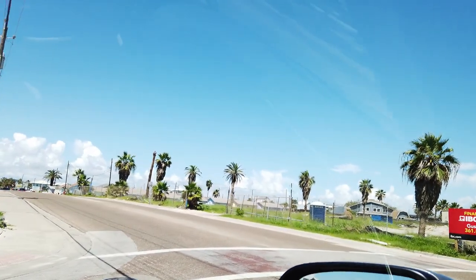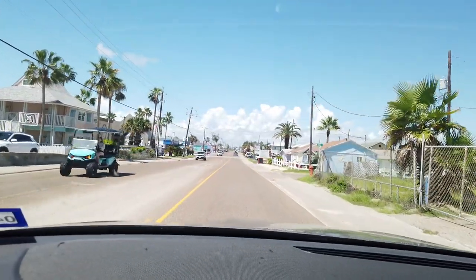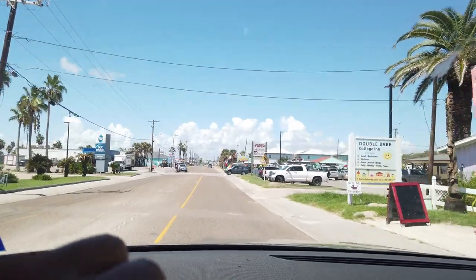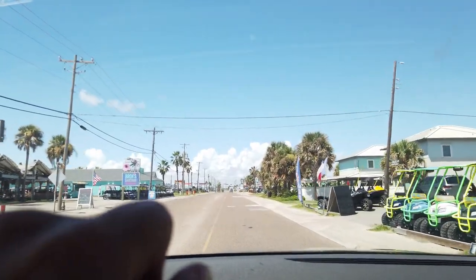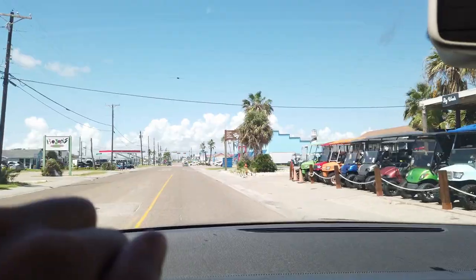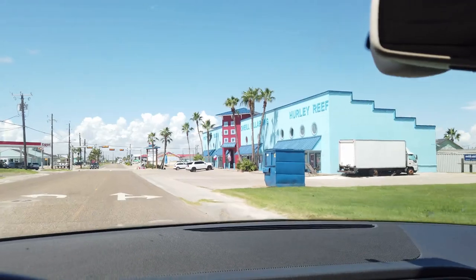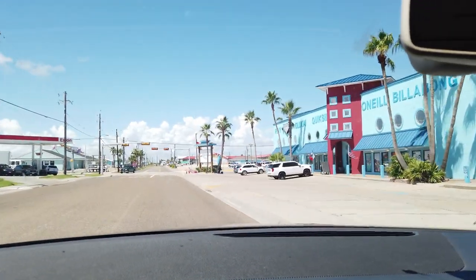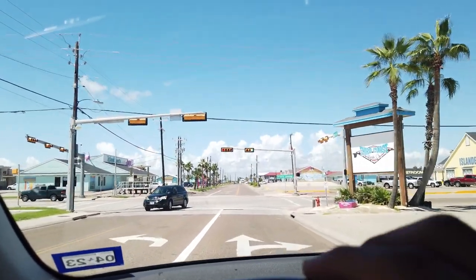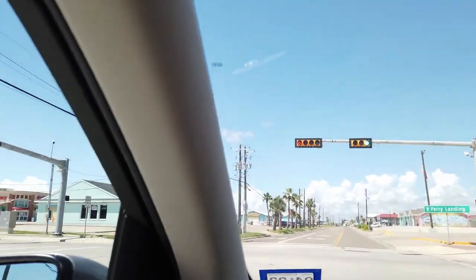We're headed back towards Avenue G. Once more, I'm going to show you guys Port-A Pizzeria — shout out to you guys, the only pizza buffet in town and for a good price. This is not a big island. You'll see a lot of golf carts here and there — that's what a lot of tourists use. You can get from one end to the busy part to the other in about 10 or 15 minutes.